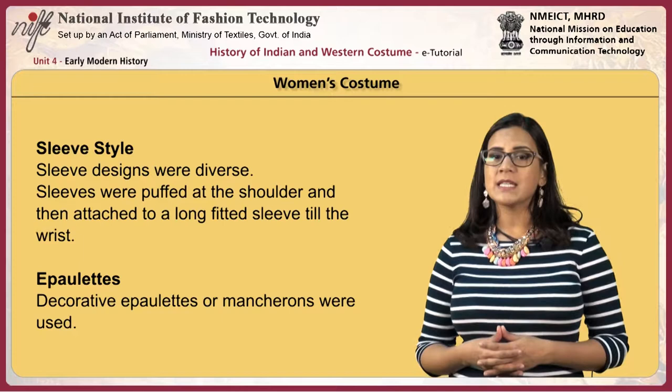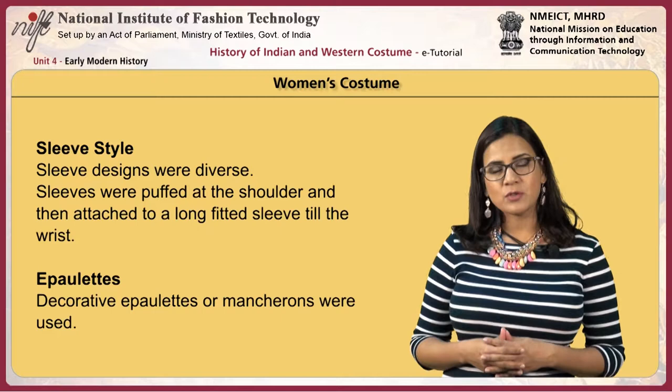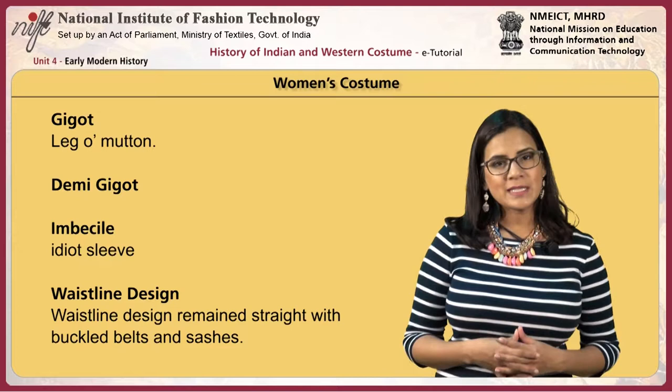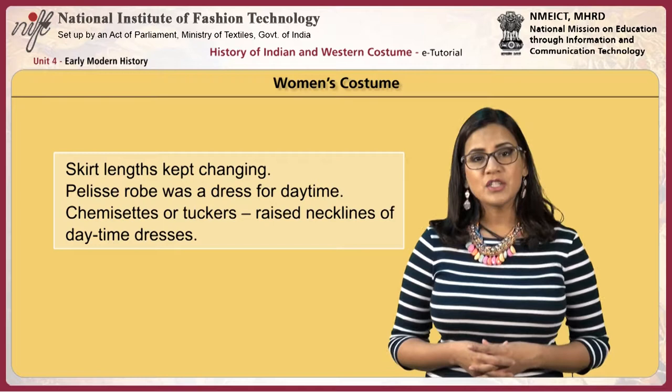Sleeve designs were diverse. Sleeves were puffed at the shoulder and then attached to a long fitted sleeve till the wrist. Decorative epaulets or mancherons were used. Gigot or leg-of-mutton and demi-gigot sleeves were worn. The imbecile or idiot sleeve was also worn. Waistline design remained straight with buckled belts and sashes, and skirt lengths kept changing.